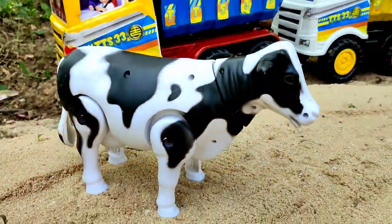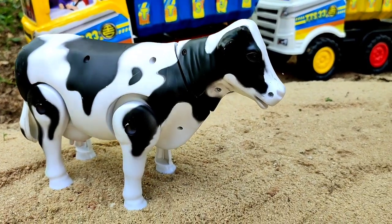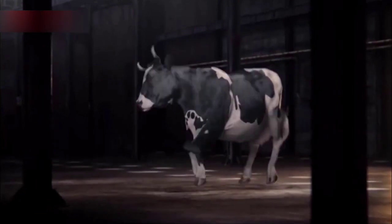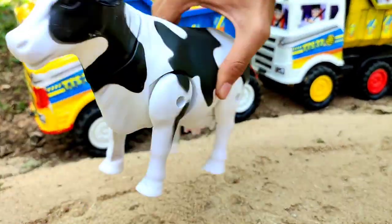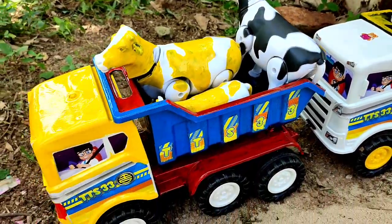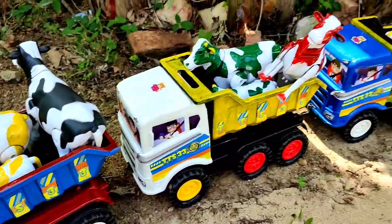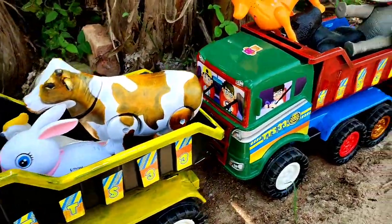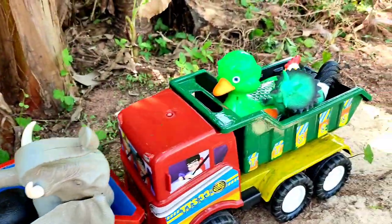Lalu yang ini terakhir, ini sapi belang, warna hitam dan putih. Mantul! Ayo kita muat. Lihat teman, truk kita sudah bermuatan penuh! Ayo, waktunya kita berangkat teman. Kita angkut semua hewan-hewan yang ada.